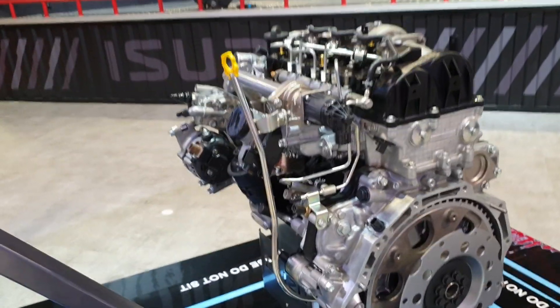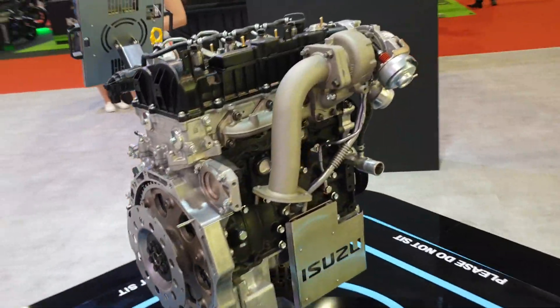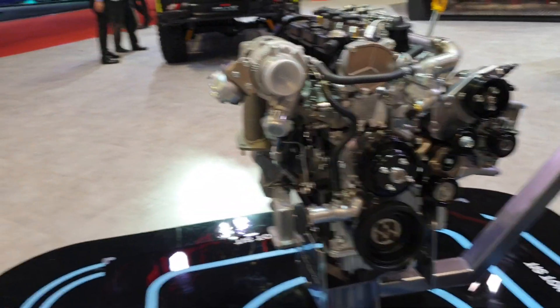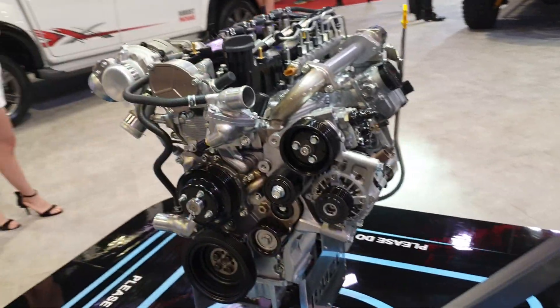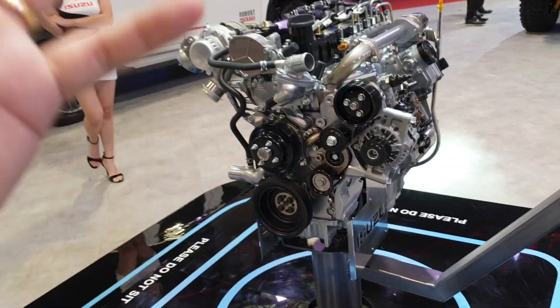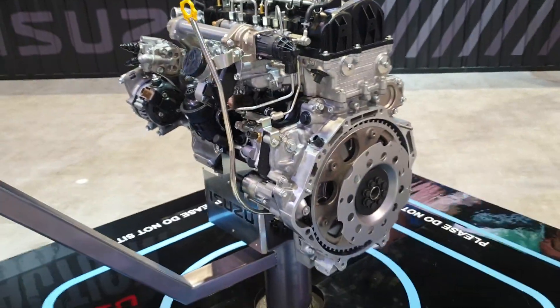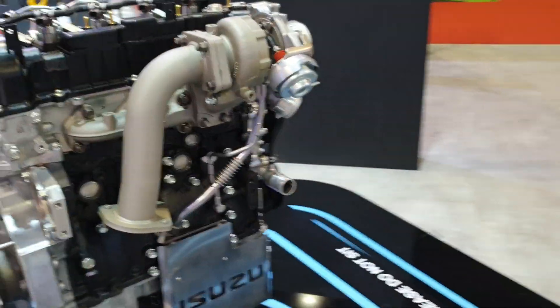I can't remember the figures off the top of my head, but what I'm going to say is that this engine is a very surprising development from Isuzu. Because all the while, Isuzu has been very conservative with their engineering. They have always persisted with high capacity, low output solutions. The reason for that is simple — when you have a high capacity engine pushing out low outputs, you get better fuel efficiency and way better reliability and durability than you would if you were to squeeze a low capacity engine to very, very high outputs.